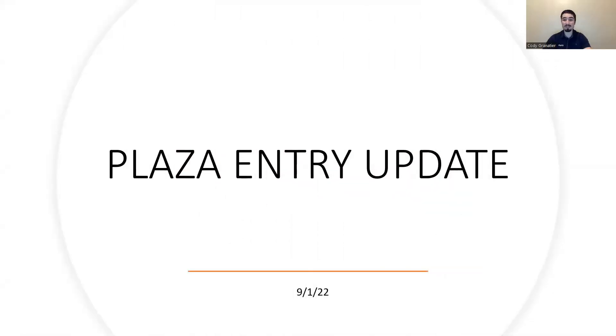Hey everyone, it's Cody Graychia with McCarthy. Welcome back to our closet entry update. Today is September 1st, 2022 — a start of another great month here on site. I've got some really exciting stuff lined up for the rest of the week and I've made some really good progress this week. So without further ado, we'll jump right into the updates.